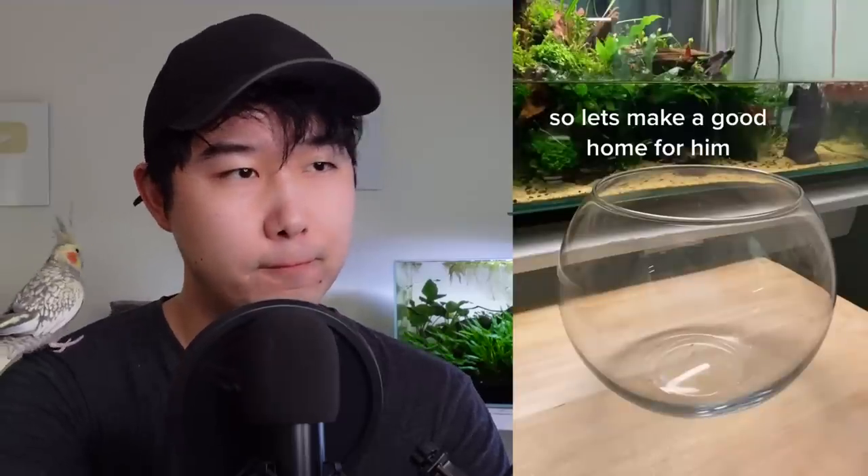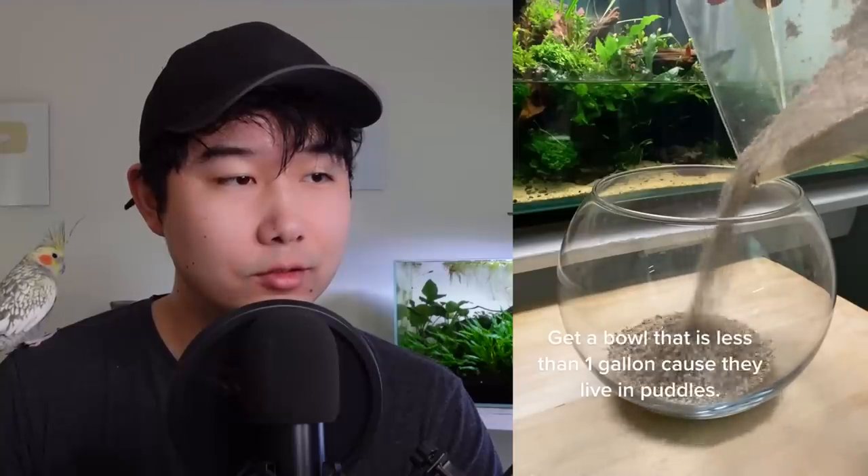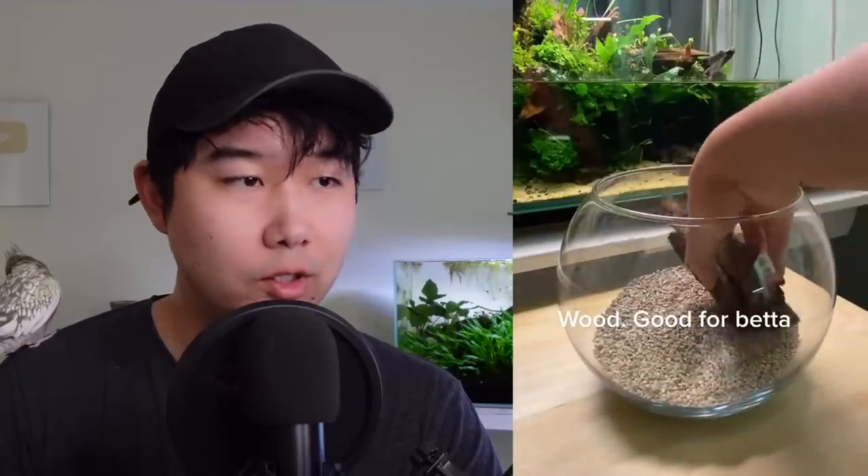I got a betta today, so let's make a good home for him. The tank in the back looks beautiful. Don't forget the slope. Wood is good for betta. But the tank in the back looks so good.